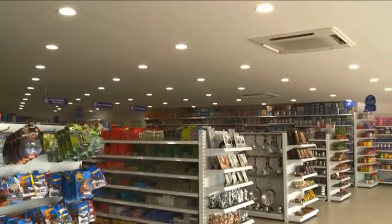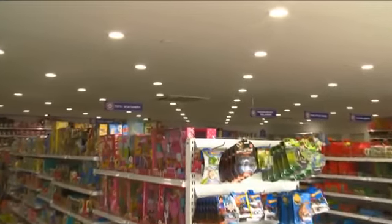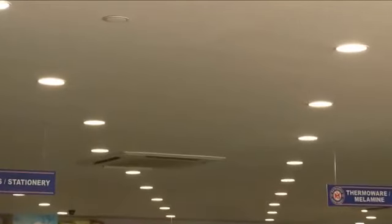We chose Philips because they have the latest technology, and their LED cuts your cost by almost 50% when compared to CFLs — that is the primary reason which made us move from CFL to LED. Apart from that, the light spread and light quality are absolutely great.